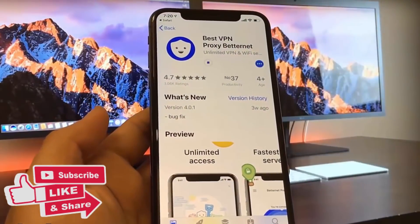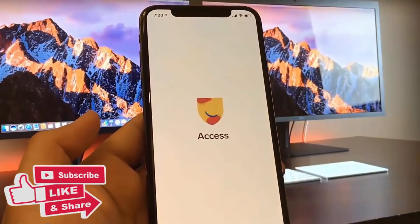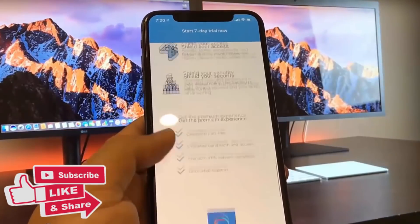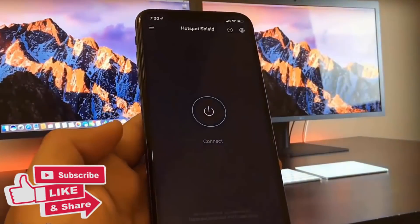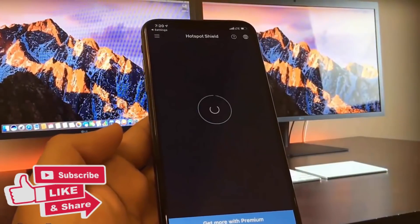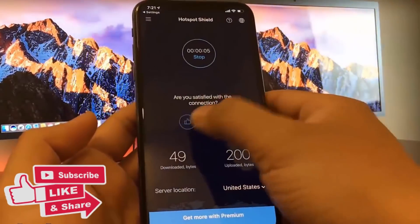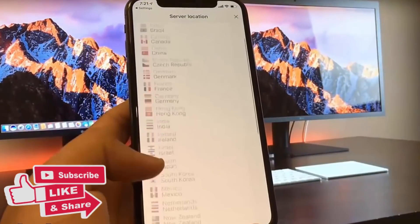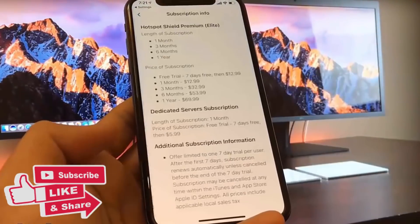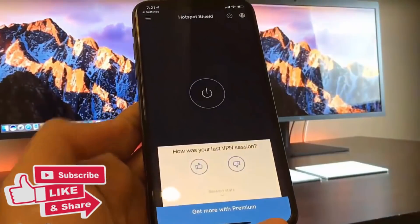Now that installation is complete, I can start the human verification process. For the first app, Hotspot Shield VPN, it asks that I connect to the VPN. Also make sure you're on each app for at least 30 seconds, as it does ask for you to be on the app for 30 seconds to make sure the verification goes through. After I followed the instructions and connected to the VPN, I did human interactions on the app, and once I'm done I can go ahead and disconnect.